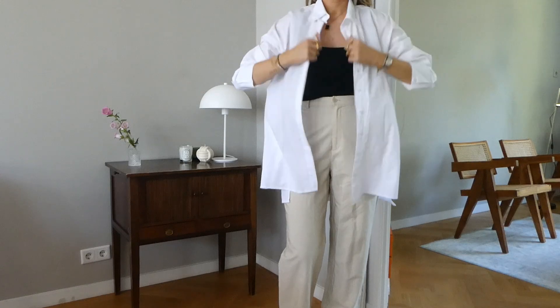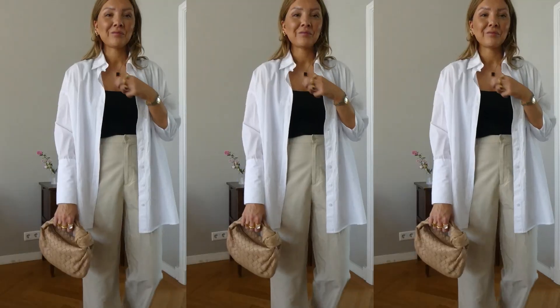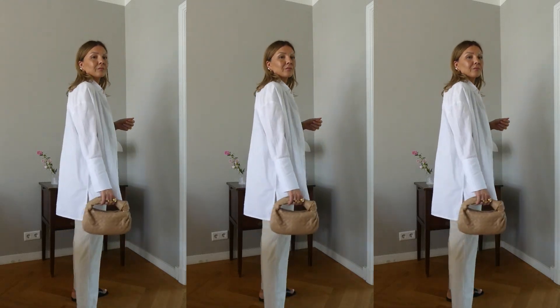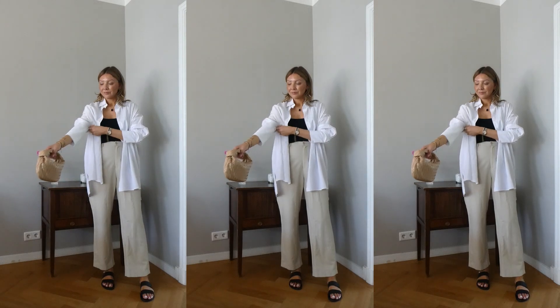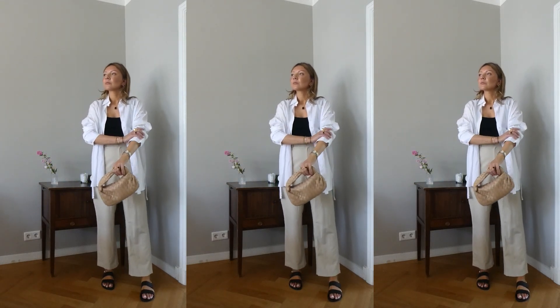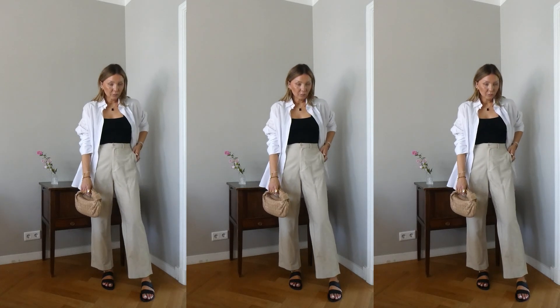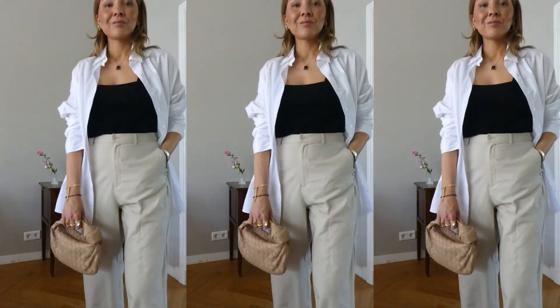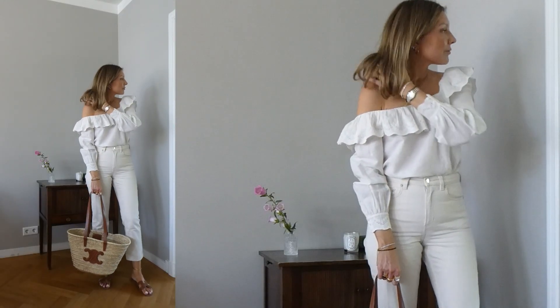For the second version, I added an oversized white shirt over the top and I really love the result. It looks very chic, especially for the city. This is one of my favorite looks.